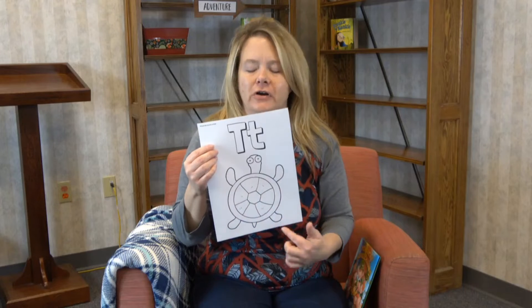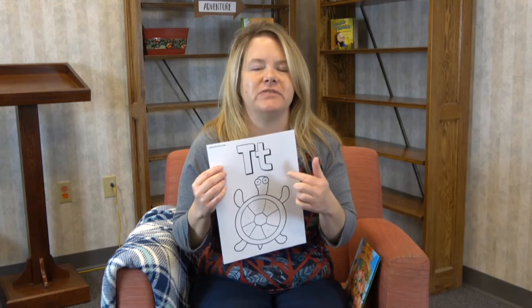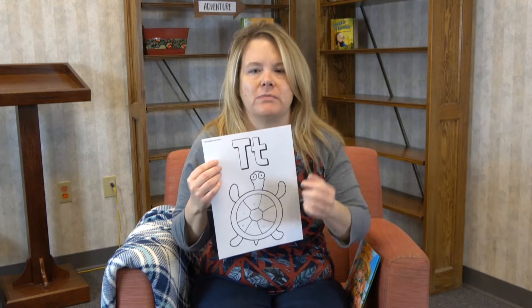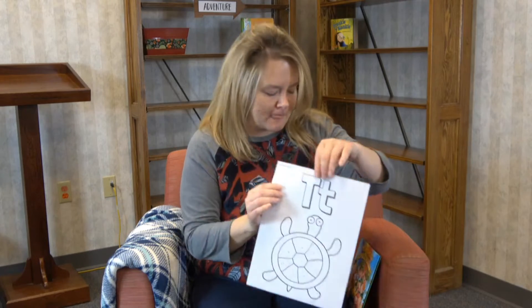Turtles are green — look, just like St. Patrick's Day, how cool is that! Go ahead and color your turtle and find your T. Make sure you go around the house and try to find some T words — toys, table, all kinds of things. So that's your letter of the day: T!